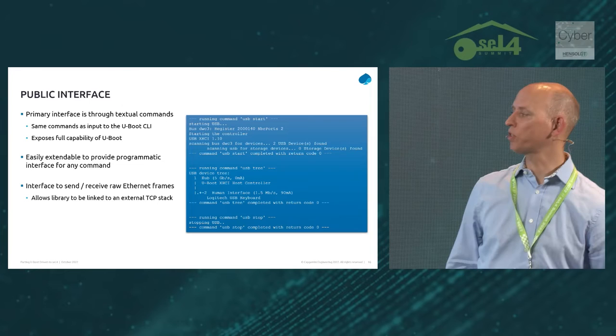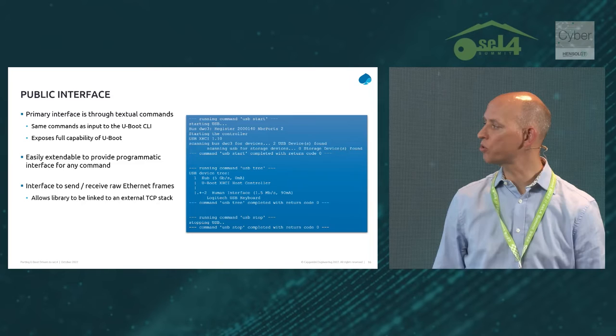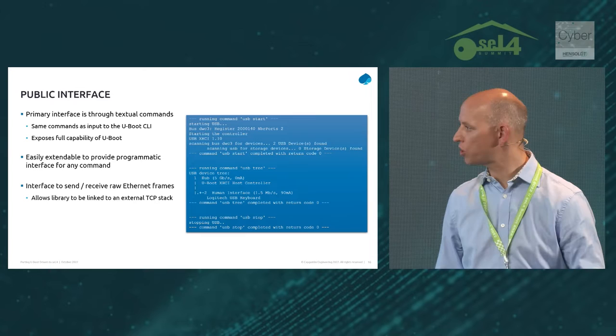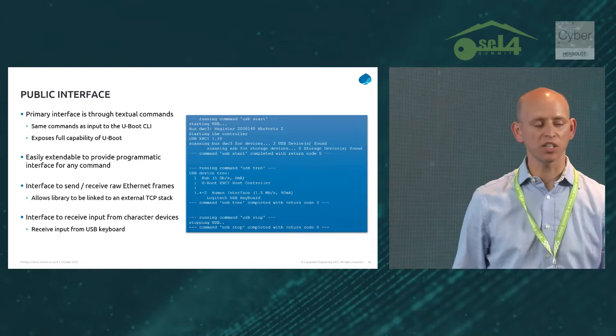Text commands like this may end up being a little bit clunky for some uses, but the library would be very easily extendable to replace any of those with programmatic equivalents if people found that necessary. We've also done a couple of things to extend the library beyond what the underlying U-Boot code was intended to do — for example, providing public interfaces to send and receive raw Ethernet frames, which is how we've allowed the library to be hooked up to an external TCP stack, and a simple interface to read inputs from character devices such as a USB keyboard.